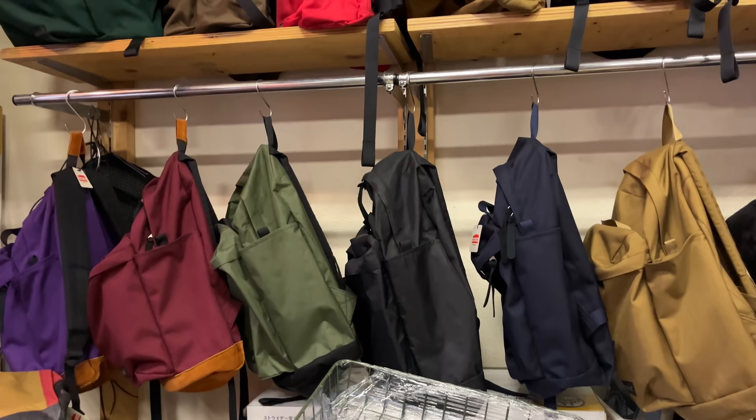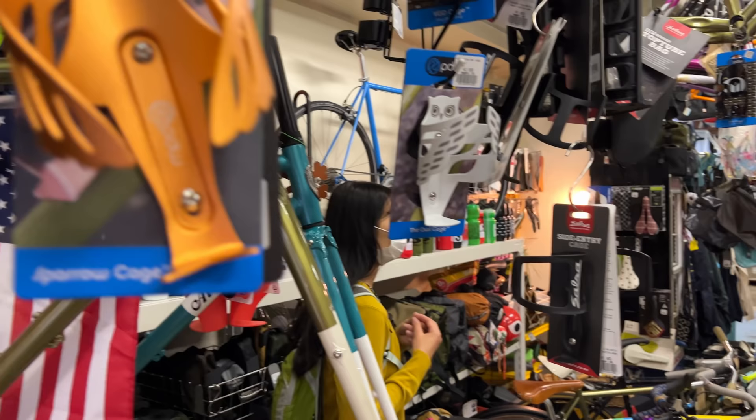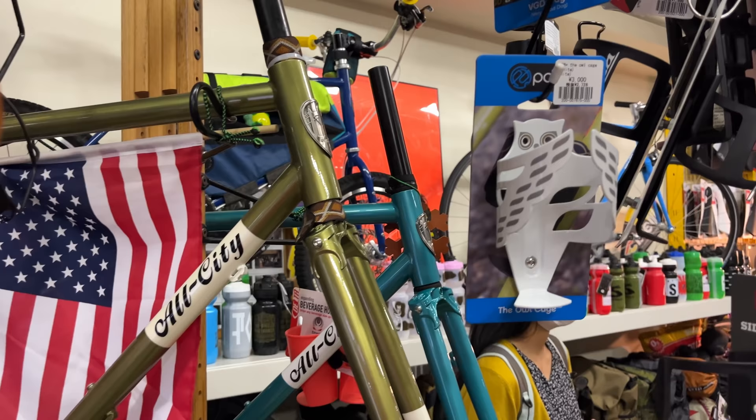We've got some different bags and some All City frames. They've got lots of different American items in here as well, which is cool to see. Check out this bird bottle cage — that's really cool. I like the color on it as well. They've got different birds — we've got an owl one. Those are really cool.